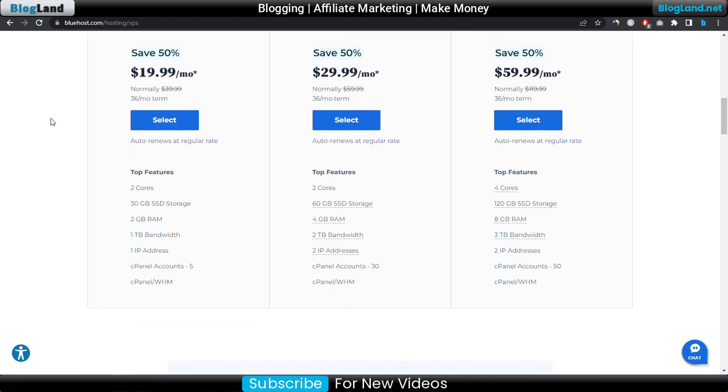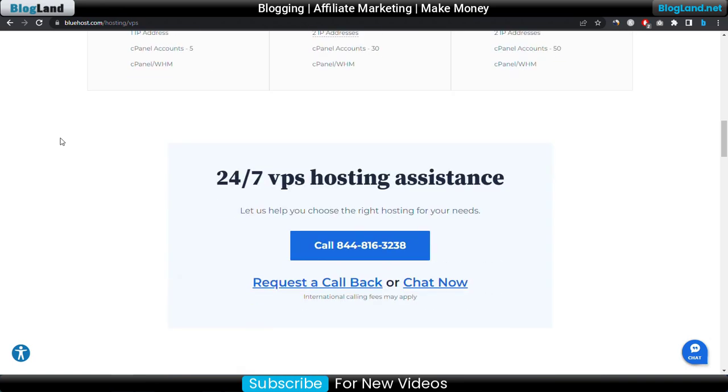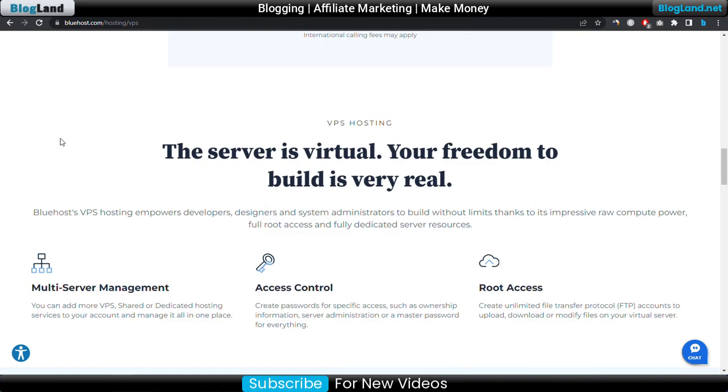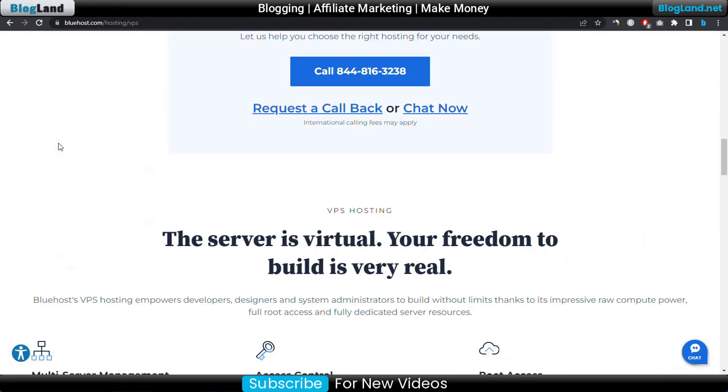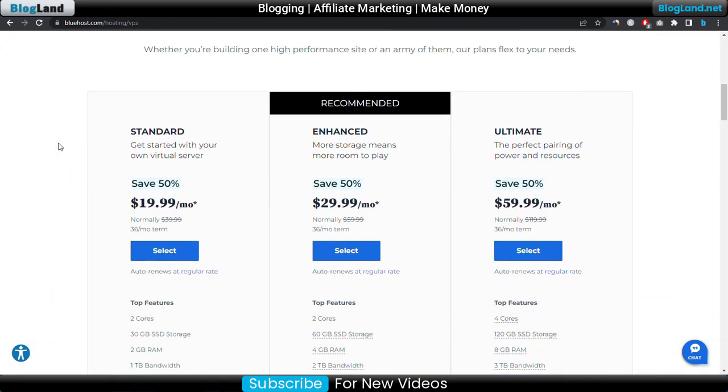In the Bluehost hosting plan you will get 2 core CPU, 30GB SSD storage, 2GB RAM, 1TB bandwidth, 1 IP address, and 5 cPanel accounts. If you want to check all the features, just go down below. You can check the quality and all the additional features of the hosting plan.